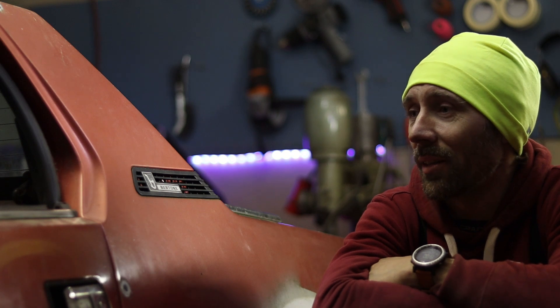We'll see what the future holds, but for now this is going to be my project and I am going to do everything I can to see this through. So with that I want to leave you with some more shots of the car.